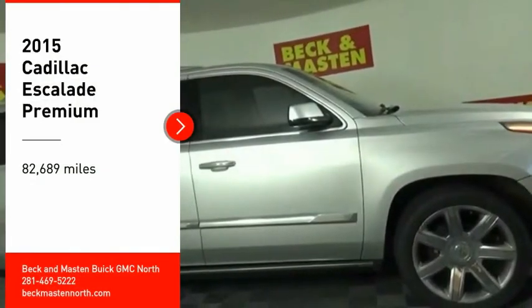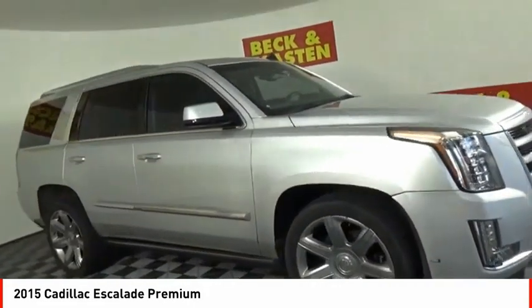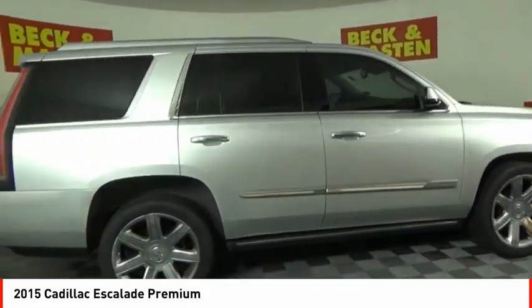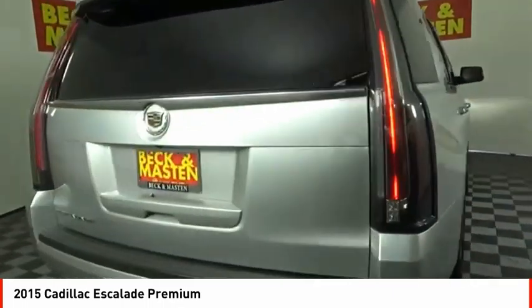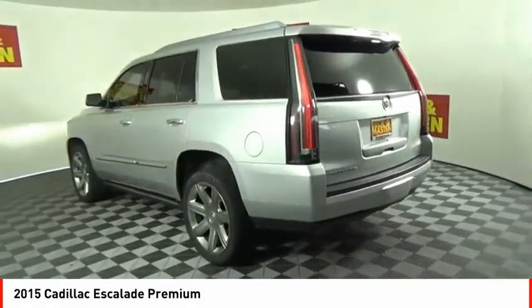Make a great choice today with the 2015 Escalade. A full-size luxury SUV, the Cadillac Escalade stands for A-list style. Thrilling, yet effortless performance, combined with advanced luxury and technology that's on the leading edge of the industry, makes the Escalade an easy choice.